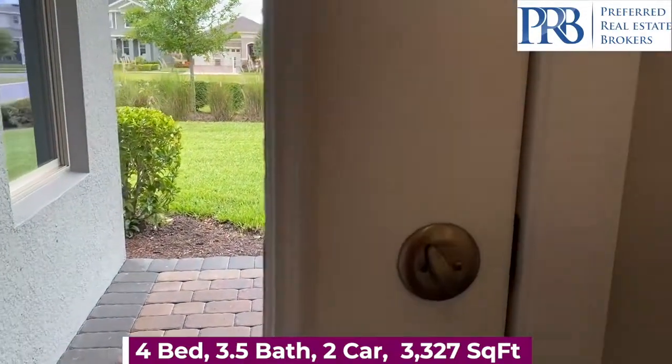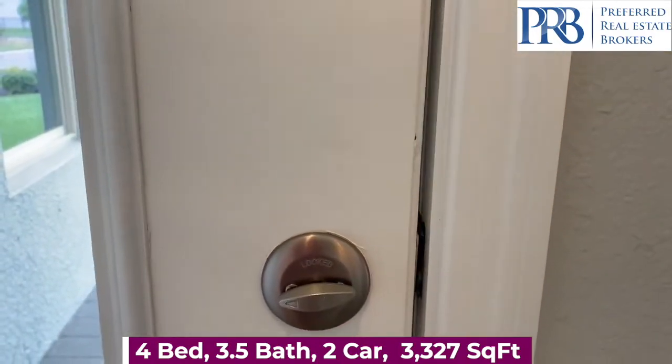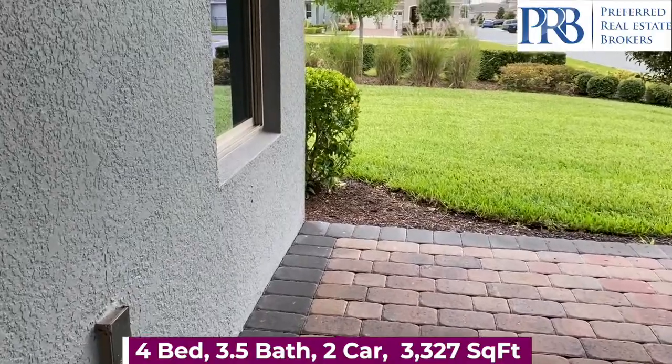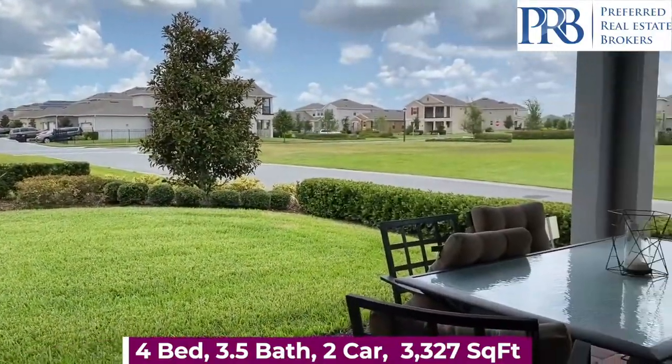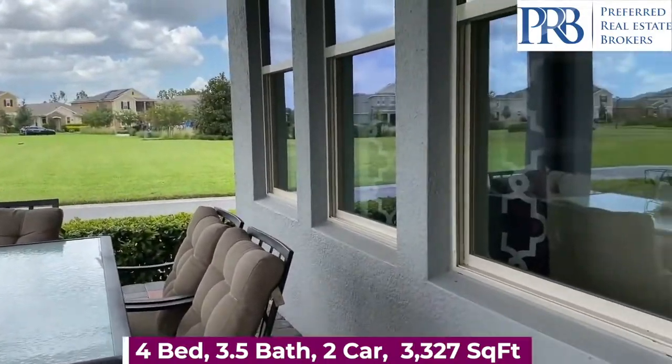Lawn maintenance is included in your HOA of $192 a month. It includes fertilizing your lawn, topping off your mulch yearly, and also maintaining the sprinklers, trees, and plants.